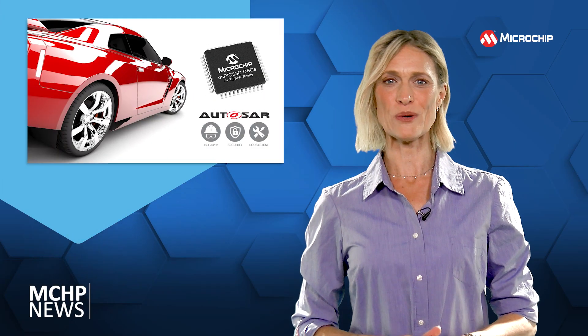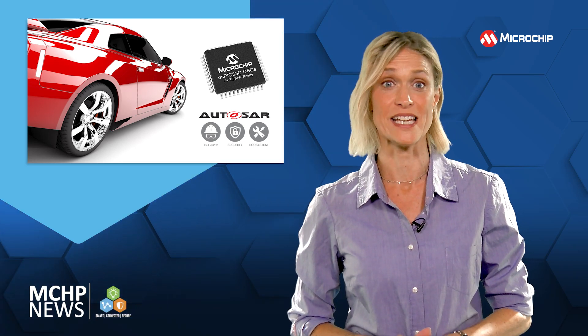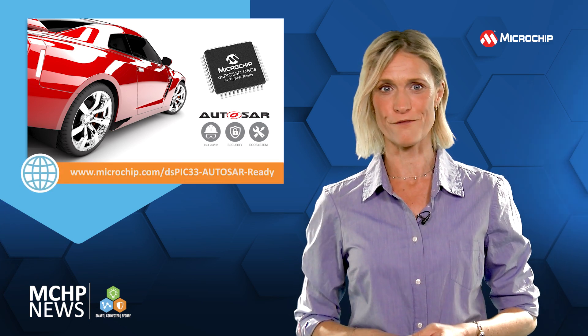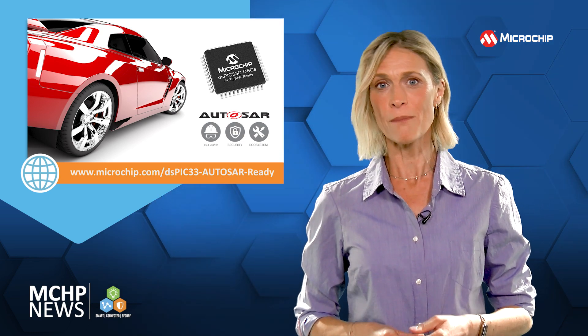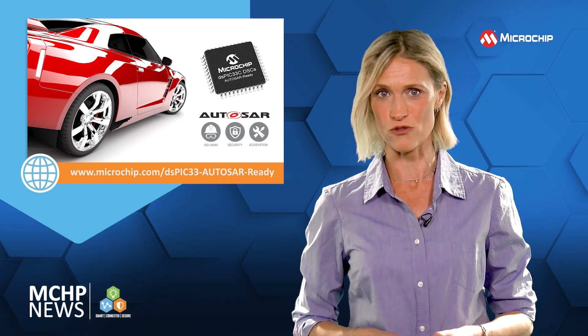You can simplify your automotive designs with AutoSAR-ready DSPIC33C Digital Signal Controllers. With up to 1MB of flash, the AutoSAR-ready Digital Signal Controllers enable developing automotive applications by making use of AutoSAR basic software, OS and MCAL drivers.